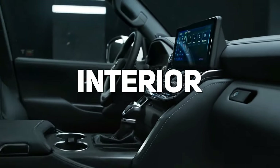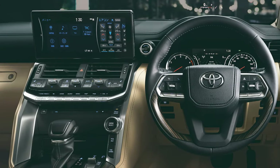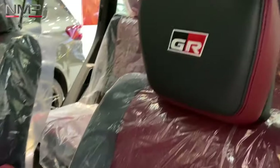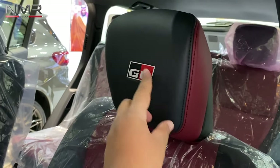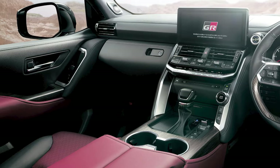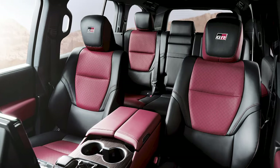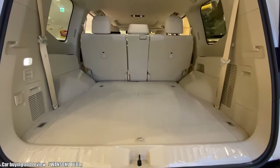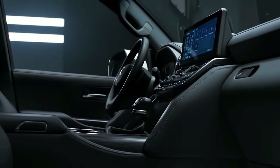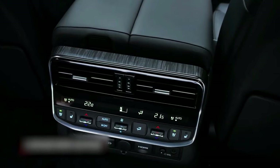Heading over to the interior, the Land Cruiser GR Sport uses the same cabin layout familiar to Land Cruiser J300 owners. The major difference is the use of a darker two-tone colour palette. Black and red leather upholstery are standard on the seats, with the front headrests displaying the GR badge. Soft touch surfaces of red leather also feature on the centre console, glove box and door panels. Accommodations are luxurious and generous for up to seven occupants on three seating rows. Front occupants benefit from ergonomic seats with a wide range of adjustment and wireless charging, while rear passengers get four-zone climate control, seat ventilation, and two USB ports.